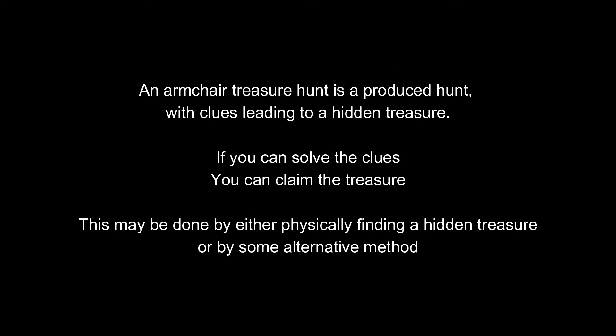An armchair treasure hunt is a produced hunt with clues leading to a hidden treasure. If you can solve the clues, you can claim the treasure. This may be done by either physically finding a hidden treasure or by some alternative method, such as sending an email that includes the answer to the puzzle. Although the first armchair treasure hunt was in the form of a book, today there are many different formats. Let's take a look at the top 10 armchair treasure hunts over the last four decades.